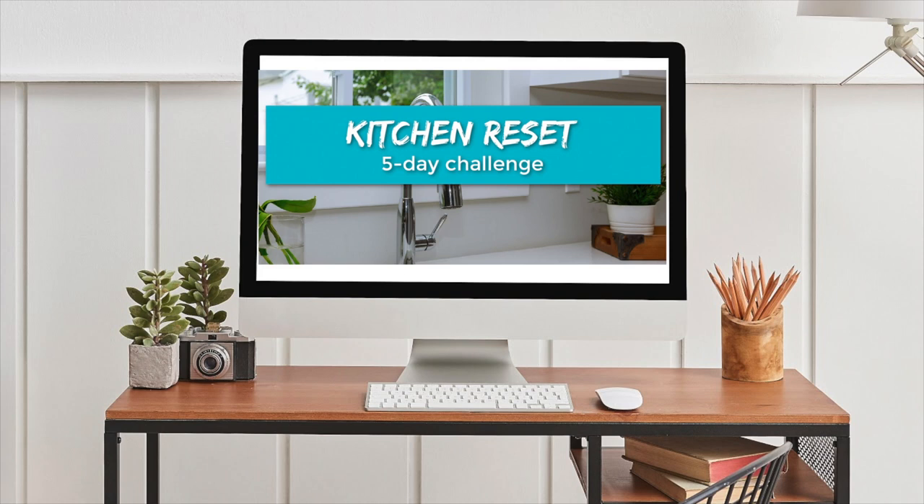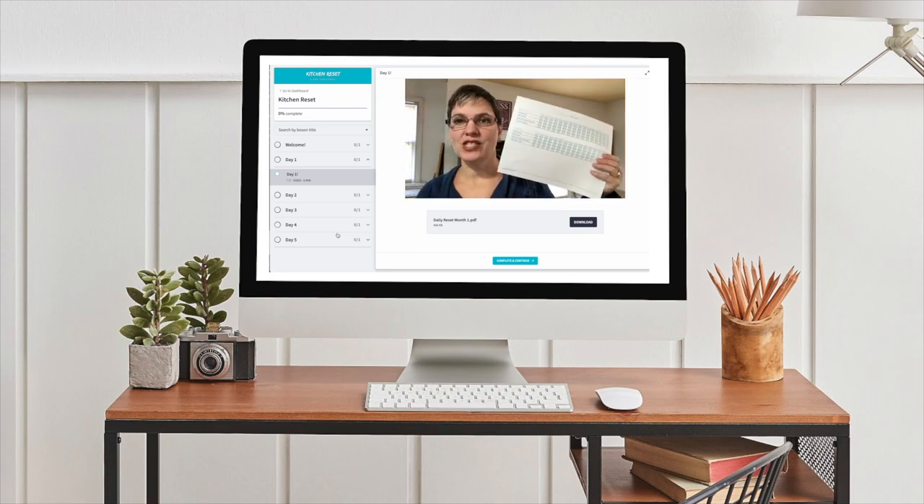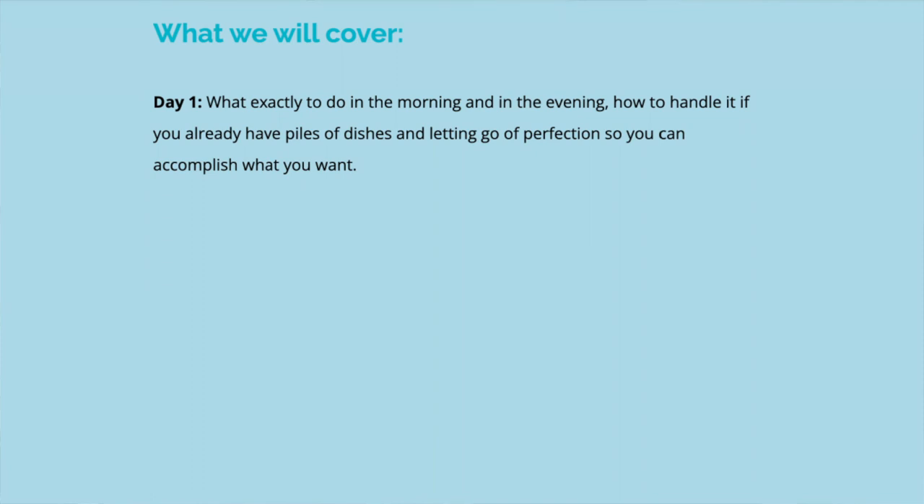Remember that any step forward is still a step forward. It doesn't have to be done perfectly — none of us have the ability to have a perfect home. If you need motivation to establish a daily reset routine, I created a five-day mini course to get you started. The kitchen reset is one of my favorite courses. The information included brings clarity and helps spur you on to take action — the action that you want to take in your home.